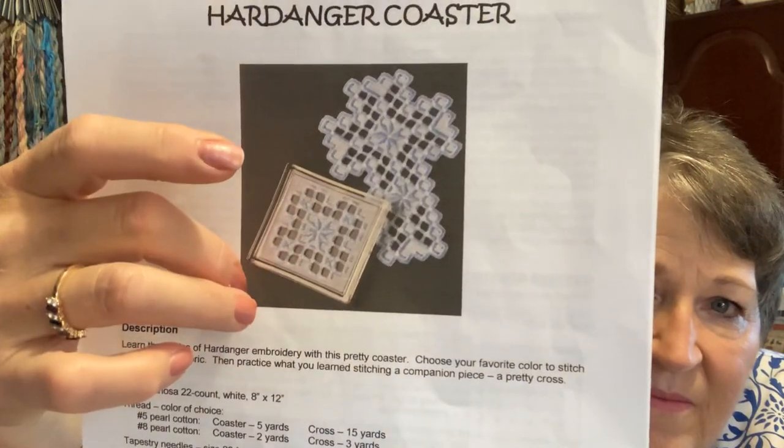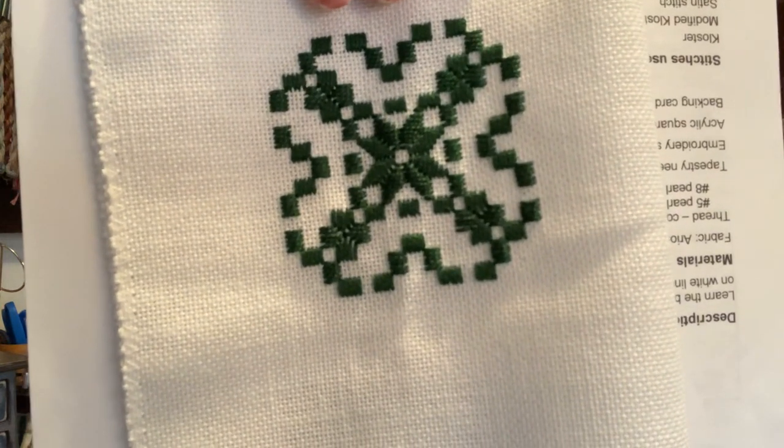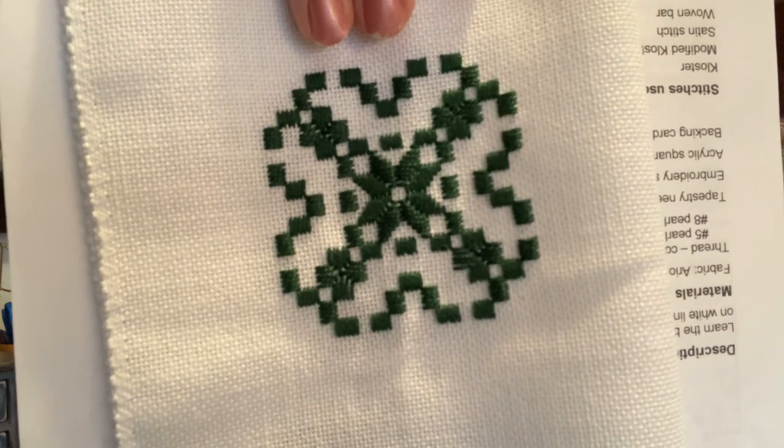This is from a class — it's a coaster. Pretty much all that's left is cutting the threads and doing the wrapping. I'm going to give this one a four. It's been here for 10 or 11 years and I don't think I'm going to finish it.